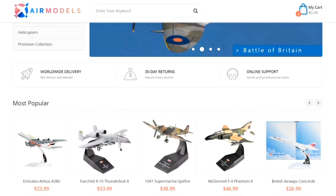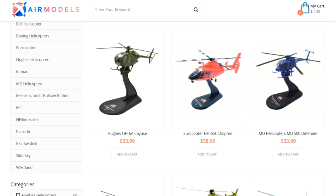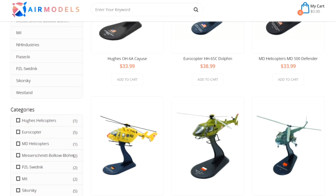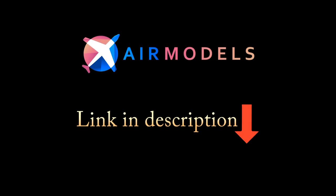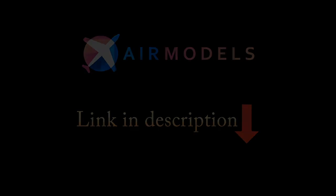This video is proudly sponsored by Air Models. Check out their excellent variety of resin and die-cast aircraft models with over 400 commercial and military aircraft and helicopters available. Click the link in the description to see more from Air Models.